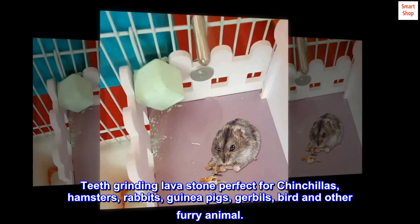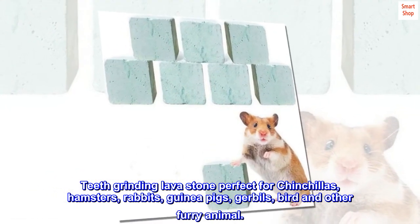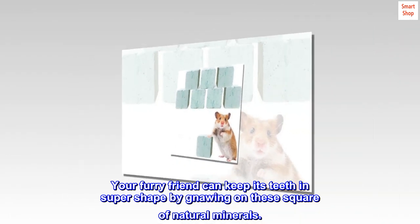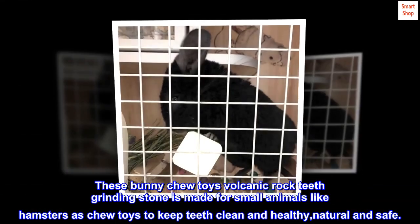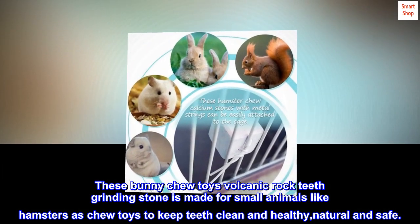Teeth grinding lava stone perfect for chinchillas, hamsters, rabbits, guinea pigs, gerbils, birds, and other furry animals. Your furry friend can keep its teeth in super shape by gnawing on these squares of natural minerals. These bunny chew toys volcanic rock teeth grinding stone is made for small animals as chew toys to keep teeth clean and healthy. Natural and safe.